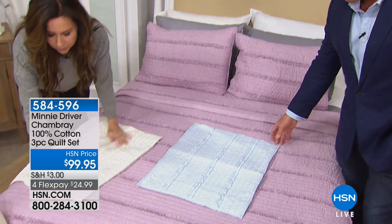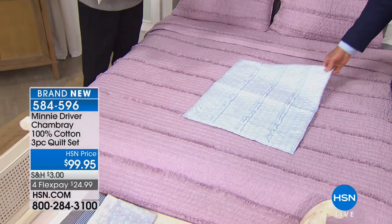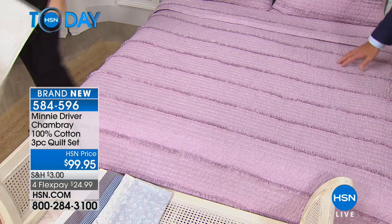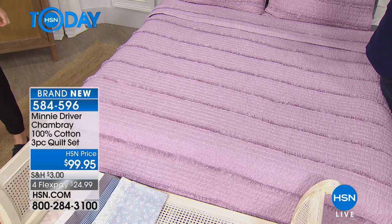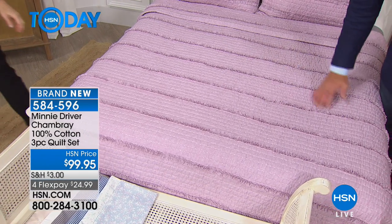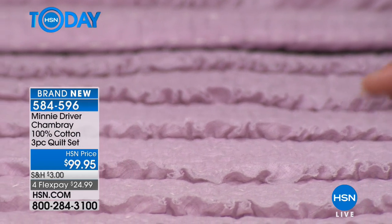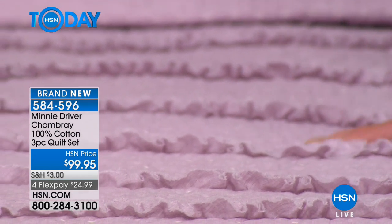It definitely has a wow factor because it is so pretty and feminine and soft and lovely. The hand feel is beyond. I want to show the bed just clean — look at how pretty that is. You see how that just goes across, and these are all ruffled. It almost looks like ocean waves, just crashing along.